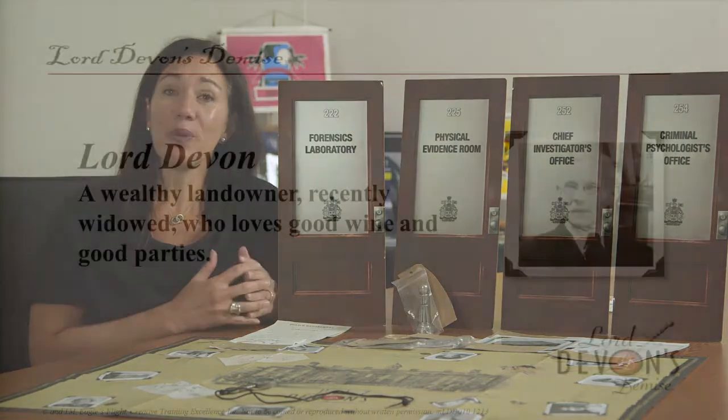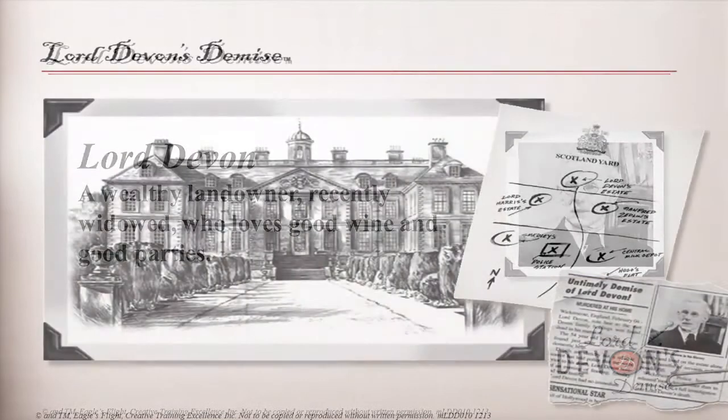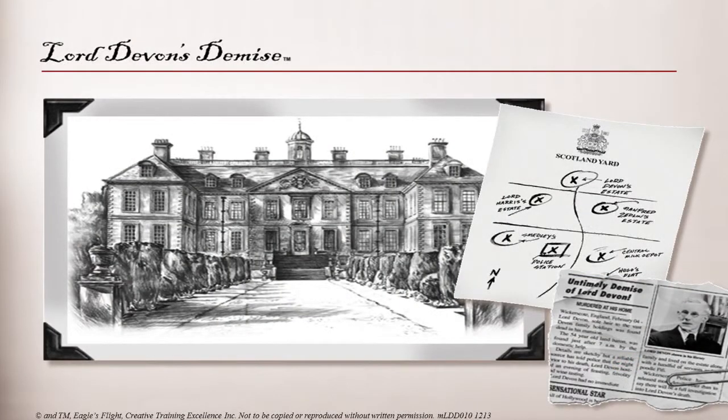Welcome to the mystery of Lord Devon's demise. What started out as a weekend party held by Lord Devon at his gracious estate has ended in his murder. And not only his murder, but apparently several other crimes have been detected as well. In Lord Devon's demise, the agents have been given six days to not only solve the murders, but solve as many of the other crimes as possible and report back to earn the respect and credibility of Scotland Yard.